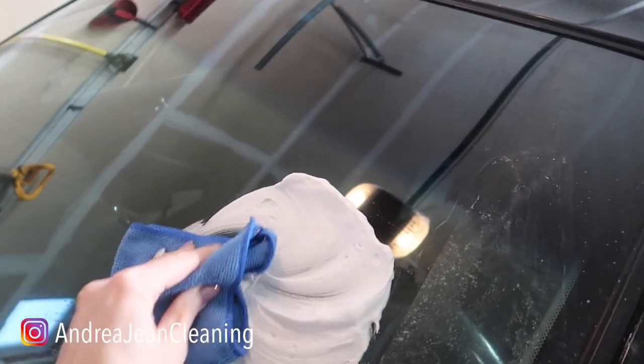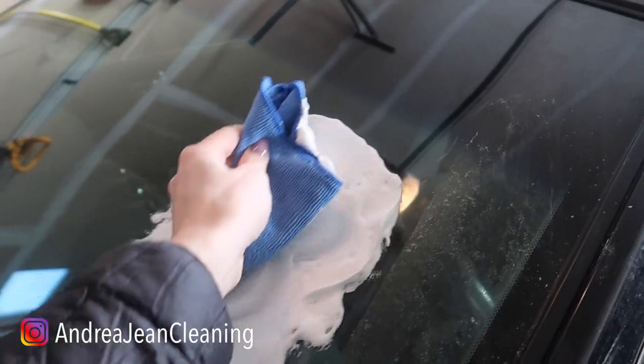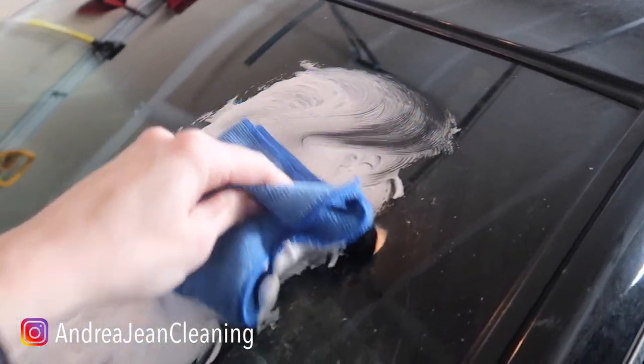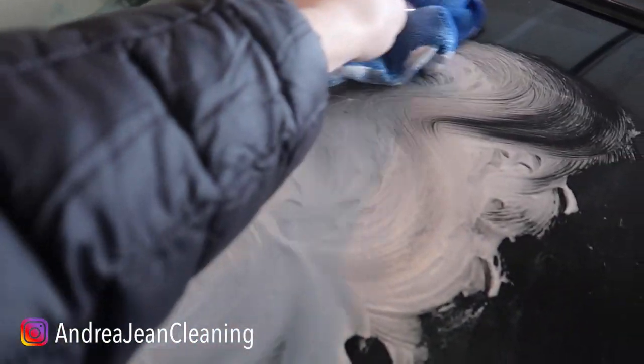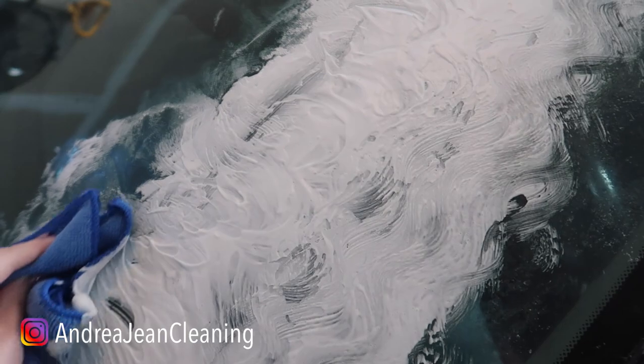You may have seen some videos floating around. In fact, I did one myself about what happens when you put shaving cream on your windshield. By the way, it's not the best trick in the book — I share that. I will put that video link in the description box below in case you are wondering.